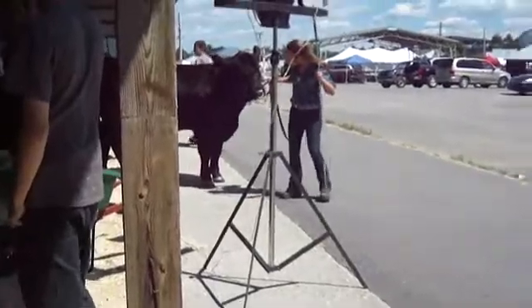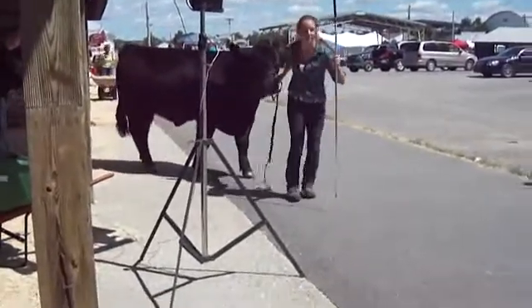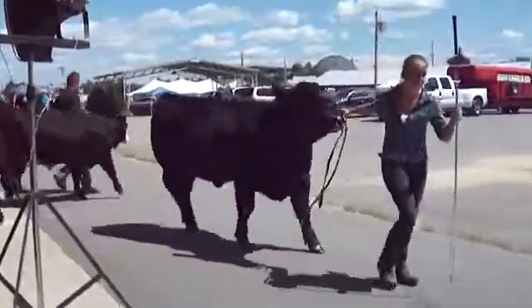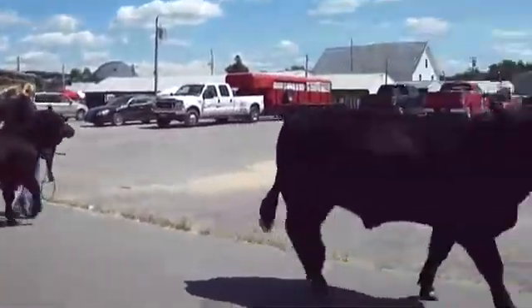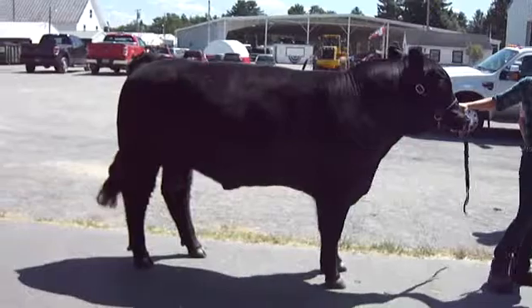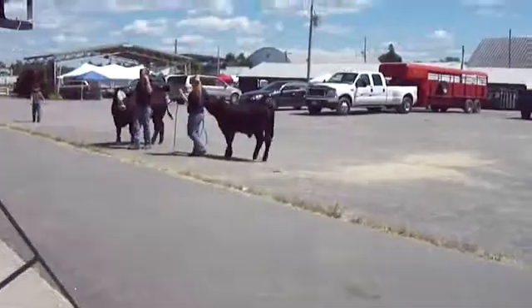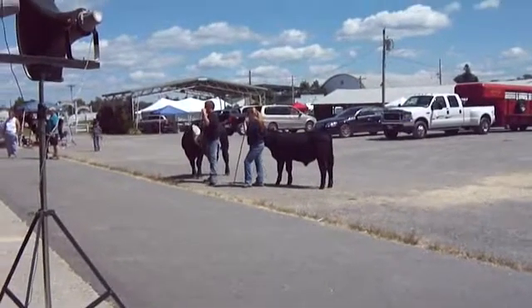Congratulations. Look how big that one is. The next class of the race for the beach show, and the other ones — two bulls.